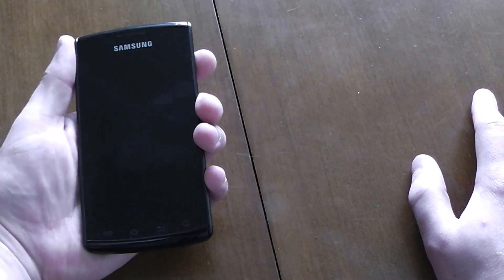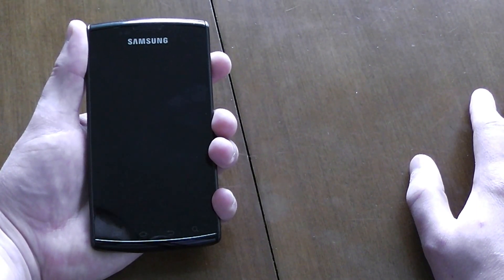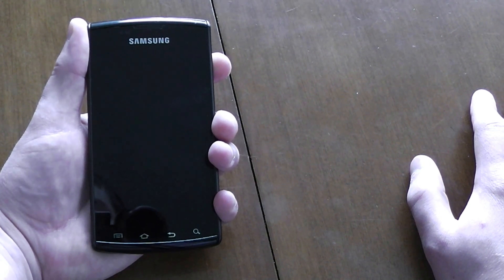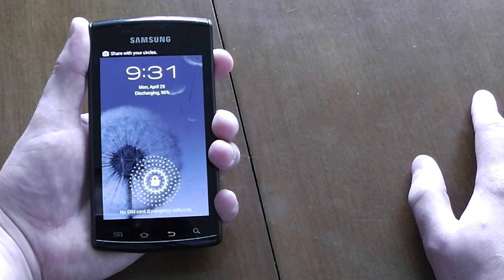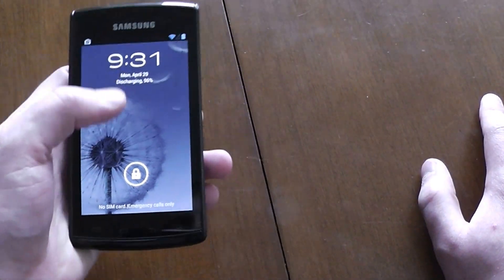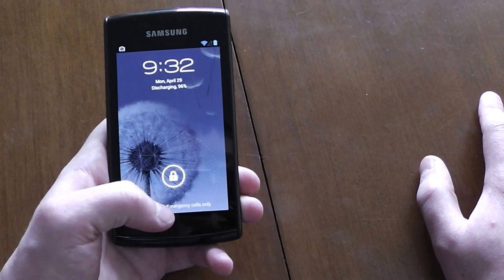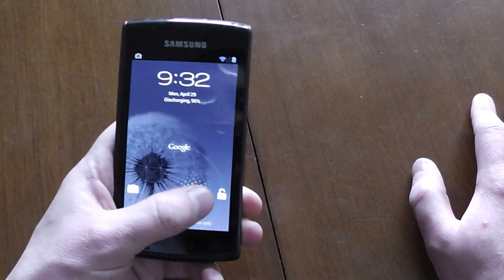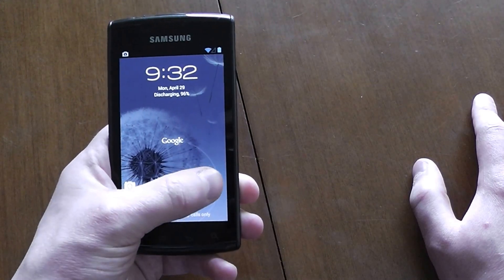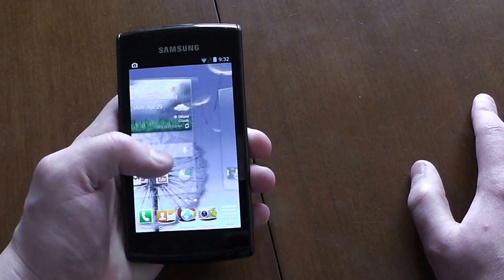So I rooted it, which I'll show you guys how to do in a future video. Anyway, as you can see I've got a custom ROM here, and you can probably tell right away from the lock screen alone that this is Jellybean. I've got TouchWiz running on it, it has AccuWeather as well, and a few apps such as Task Manager.